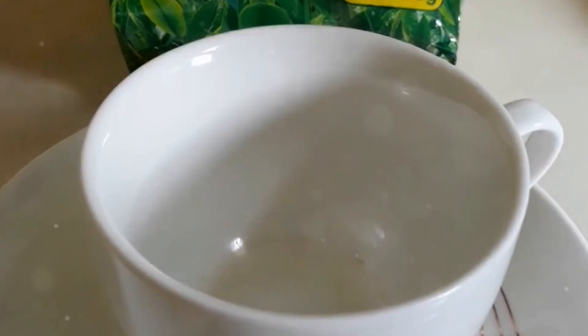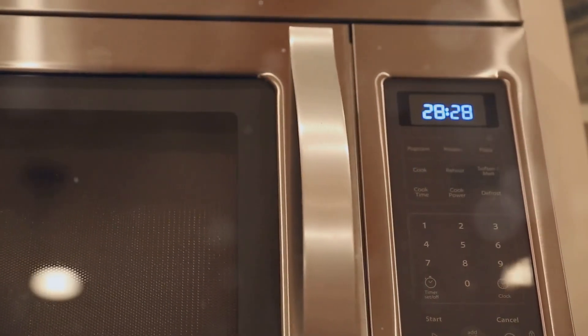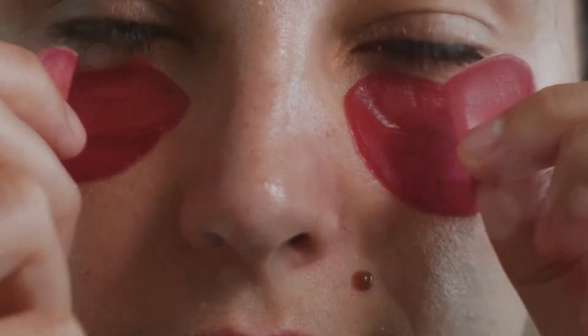To begin, take the two used tea bags and place them in the refrigerator for about 30 minutes to let them cool. The cooling process helps to enhance the anti-inflammatory effects of the tea, making it more effective at reducing puffiness and dark circles.